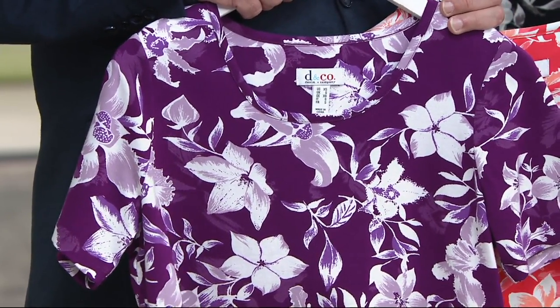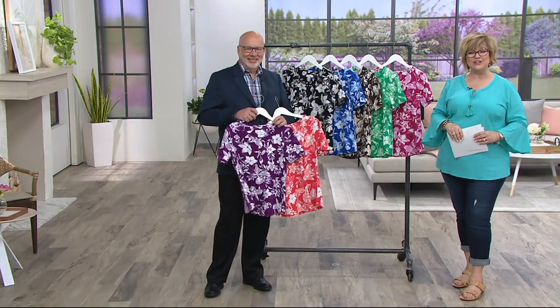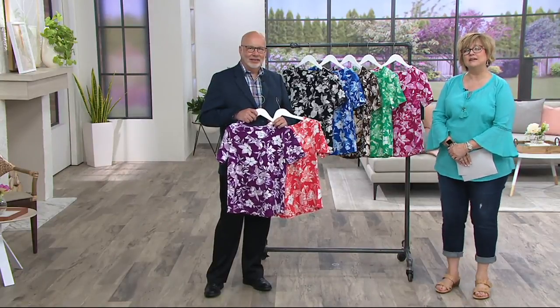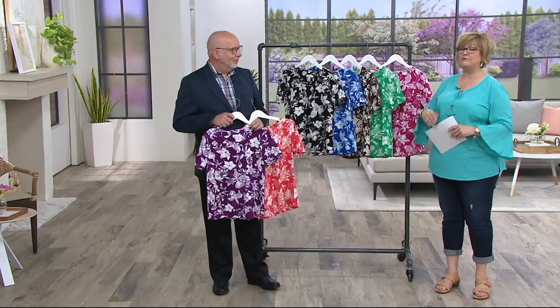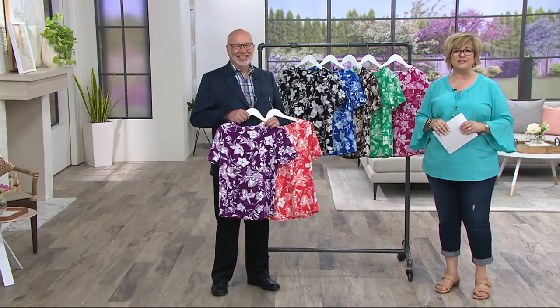Janet is calling from Ohio. Hi Janet, how are you? Very well, thank you. What part of Ohio do you live in? New Boston — it's near Portsmouth, Ohio. I ask because I'm from Indiana and Gary's from Kentucky, so we're all kind of neighbors in the Midwest.